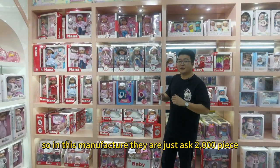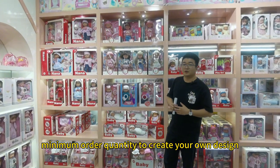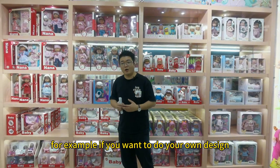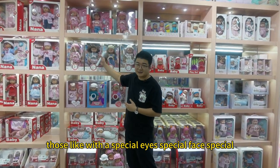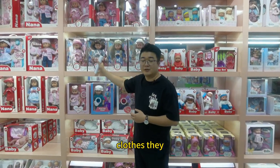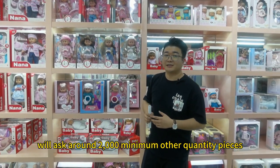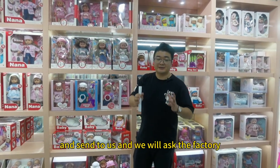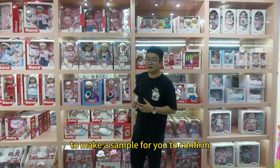In this manufacturer, they just ask a 2,000-piece minimum order quantity to create your own design. For example, if you wanted to do your own design — with special eyes, special face, special clothes — they will ask around 2,000 minimum order quantity pieces. You can just show your picture, send it to us, and we will ask the factory to make a sample for you to confirm.